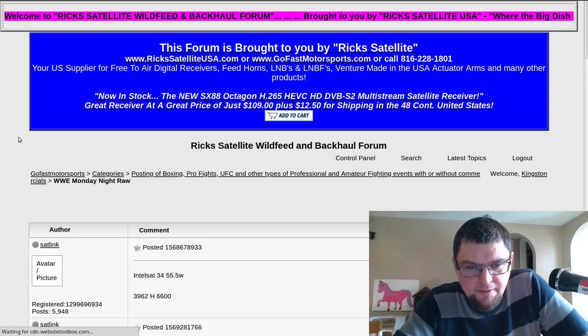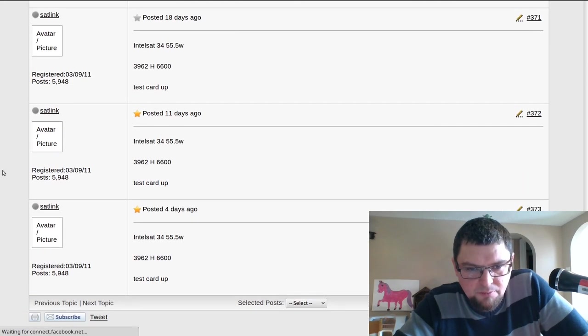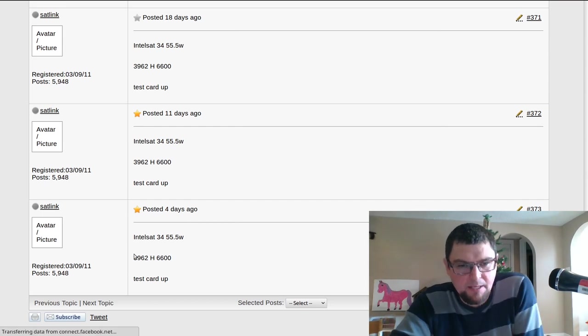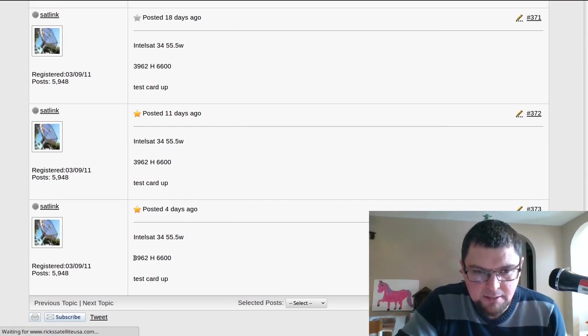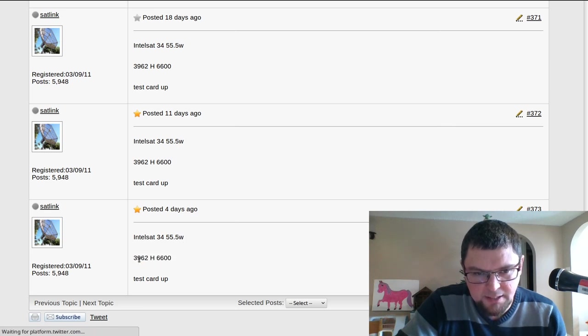So — Intelsat 34 at 55 West. Going to the bottom, the last report. It's all pretty much the same thing. Posted here — Intelsat 34, 55 West, and there's the frequency. This is also a C-band feed.